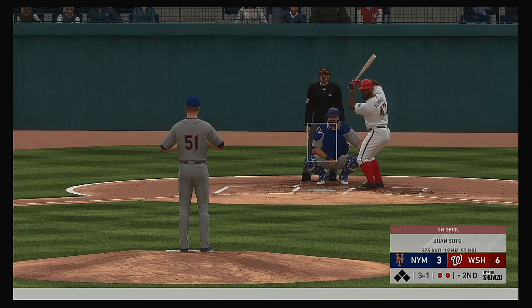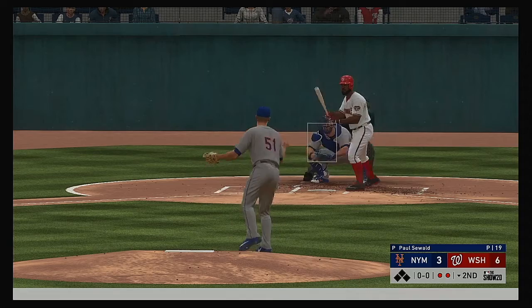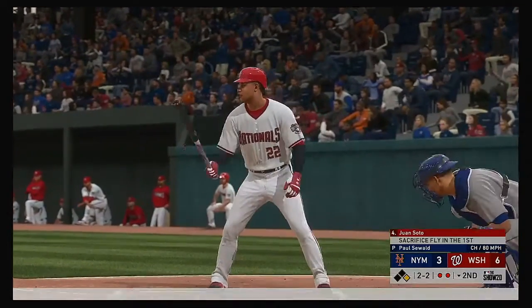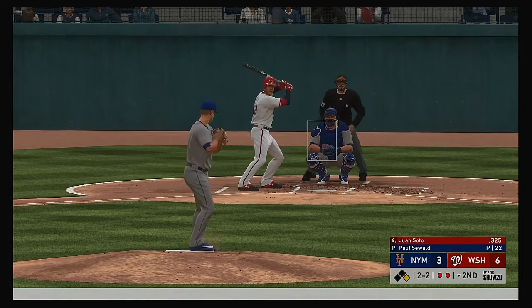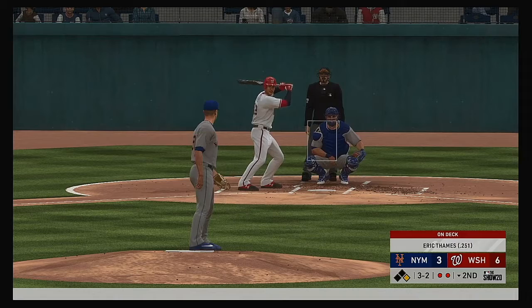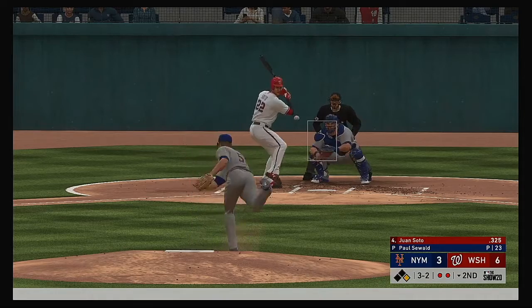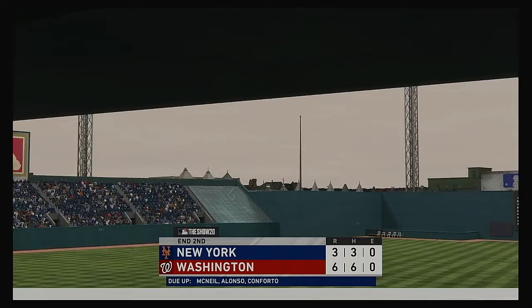Breaking ball that couldn't quite catch the inside. Juan Soto would be next — there's ball four. First and second with two gone, and that brings up the dynamic bat of Juan Soto. The 2-2 doesn't get the zone, count full now — good spot for an RBI, put the ball in play with the runner in motion. Swing and a miss — blew the fastball right by him. The inning is over.